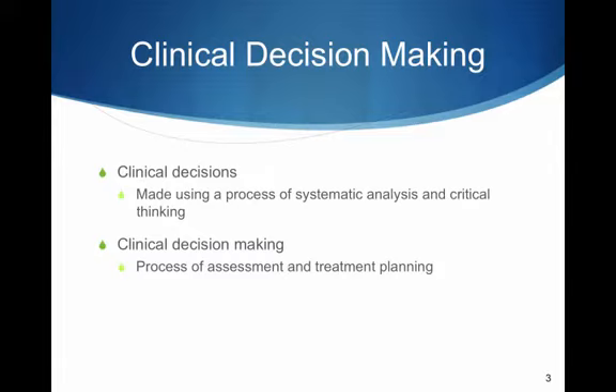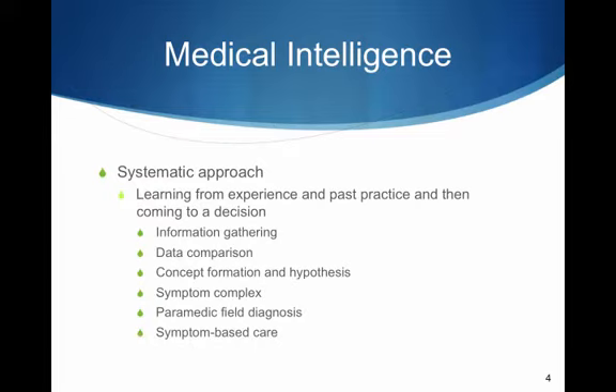Clinical decisions are made using a process of systematic analysis and critical thinking. Clinical decision-making is the process of assessment and treatment planning. Medical intelligence involves a systematic approach to clinical decision-making — a process of learning from experience and past practice and then coming to a decision.